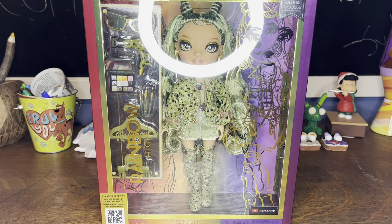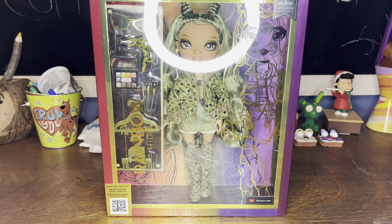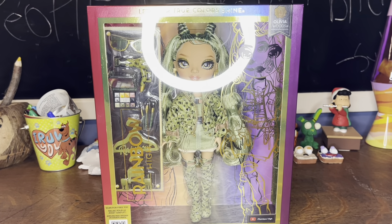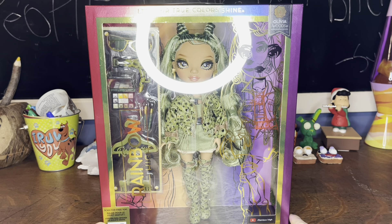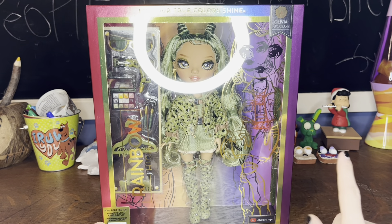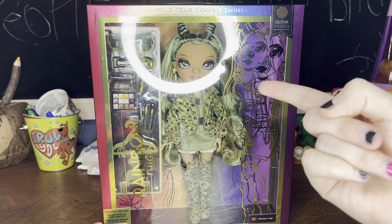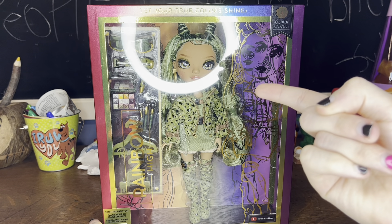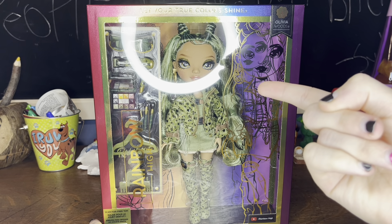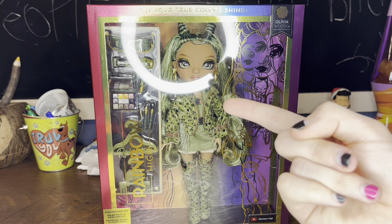I was originally going to do a multi-video with all the dolls I got from Series 5. But then I went to Target. I saw Victoria — they had the one where her lips are super pale, except for the accent points, which looks ugly to me. She only looks good when she has the more pink lip versus the nudish lip.